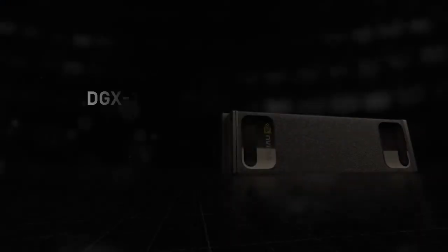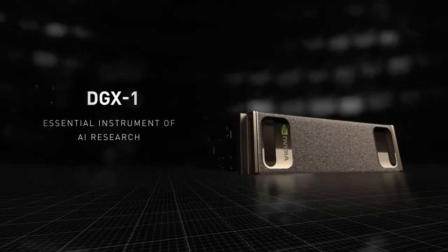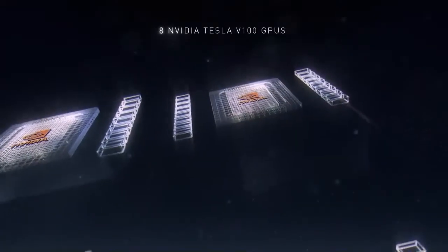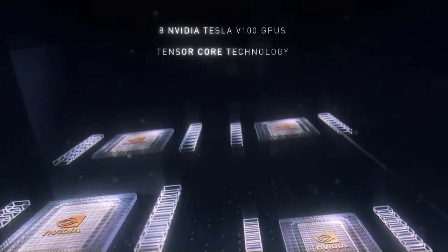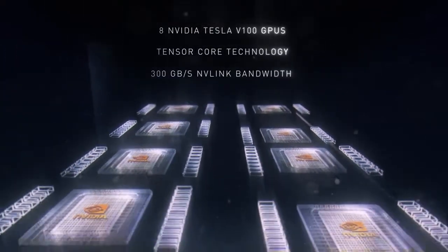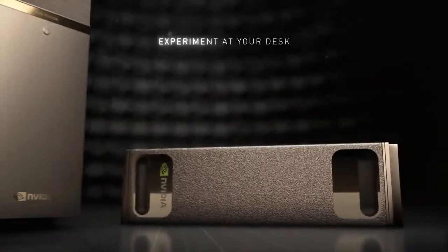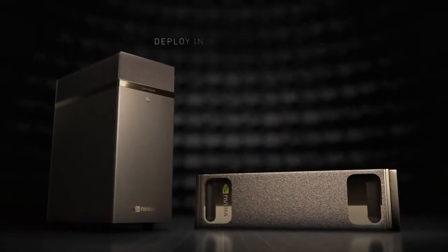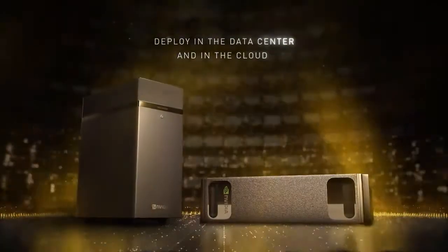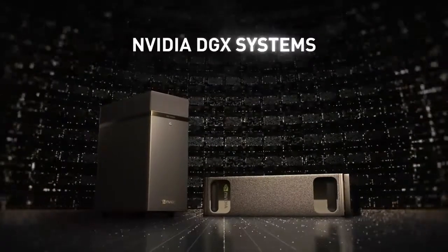Other features include a 1,500W power supply, three DisplayPort connections for simultaneous output to multiple 4K displays, dual 10-gigabit LAN, three 1.92-terabyte SSDs in RAID 0 for data storage, and a single 1.92-terabyte SSD for the Ubuntu operating system. It is a water-cooled desktop workstation equivalent to 400 CPUs.